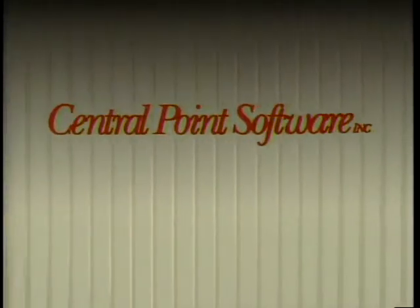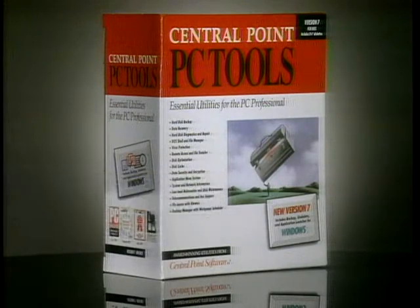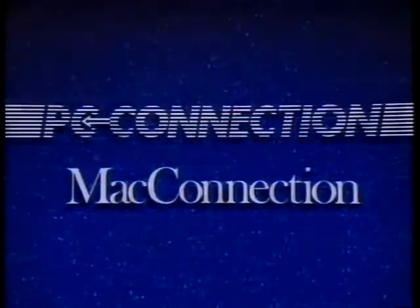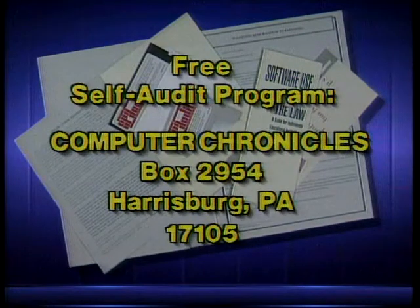Computer Chronicles has been made possible in part by Central Point Software, makers of PC Tools 7.0 — a comprehensive group of integrated utilities including hard disk backup, remote computing, data protection, three Windows programs, and extended Novell network support. Additional funding provided by the Software Publishers Association, which reminds you it's a federal offense to copy software, PC Connection, Mac Connection, Byte Magazine, and Bix, the Byte Information Exchange. Computer Chronicles provides a free kit to help review your company's hard disks and ensure ethical use of software. For a free self-audit program, write to Computer Chronicles, Box 2954, Harrisburg, Pennsylvania 17105.